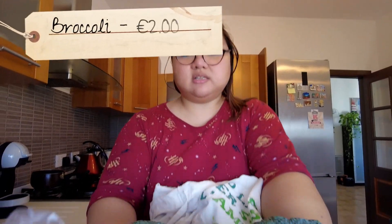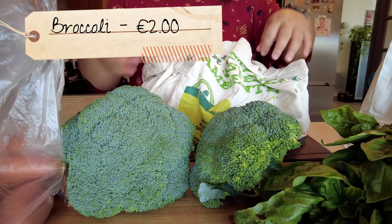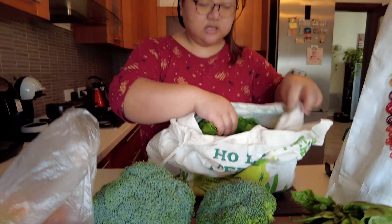Next is broccoli — 2 euros each. It's a bit pricey, but it's already cheap compared to the supermarket where one costs 3 to 4 euros, regardless of size. So we only bought 3.